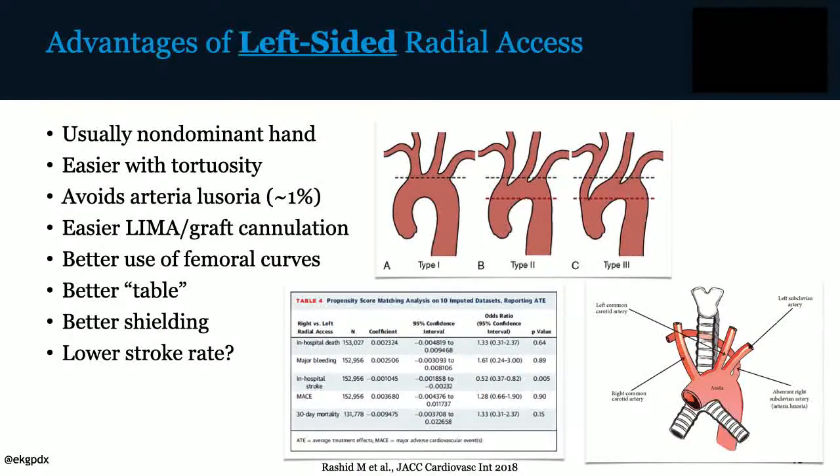Regarding left-sided radial access: it's usually the patient's non-dominant hand, so it means a quicker and easier recovery. It's easier to manage tortuosity, avoids the arteria lusoria and aberrant subclavian artery which occurs in about 1% of the population. It's easier to cannulate IMA grafts, you make better use of femoral curves, there's a better table for your equipment, better opportunity for shielding with fixed shields and rad pads, and possibly a lower stroke rate. A study from the UK comparing left versus right radial access shows significantly lower in-hospital stroke with left radial artery access, perhaps due to less manipulation in the arch.